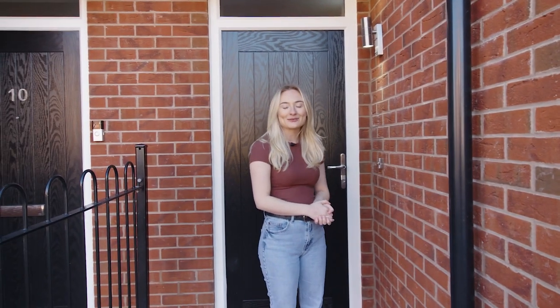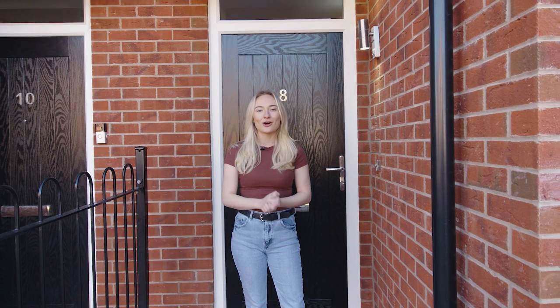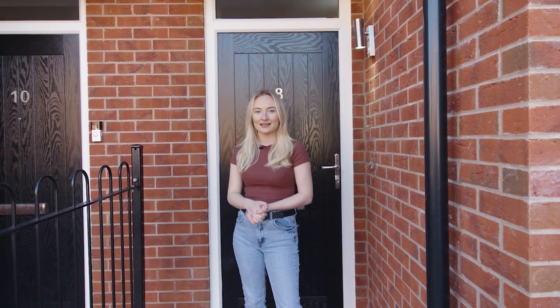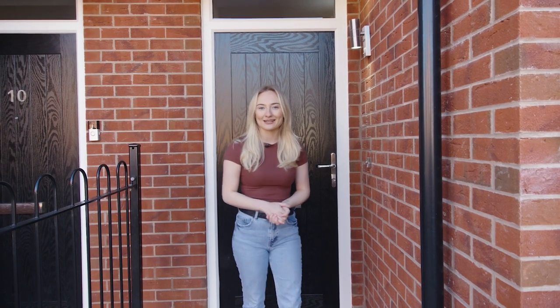Hello and welcome back to our YouTube channel. Today we're going to be taking a look around the three bedroom theatre home which is based at our Coffton Park development in Coffton Hackett. This is the perfect home for first-time buyers as well as those looking for more space. Come and take a look inside.